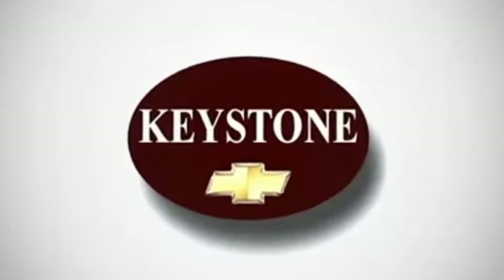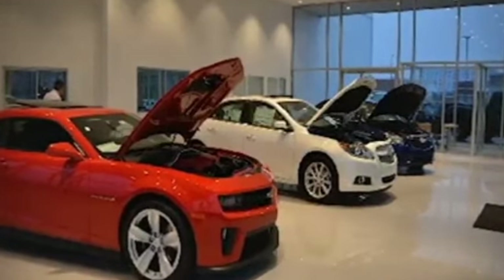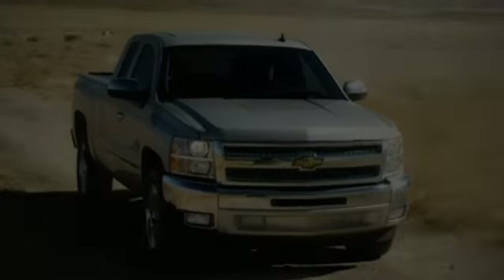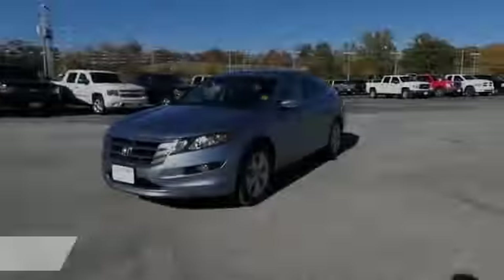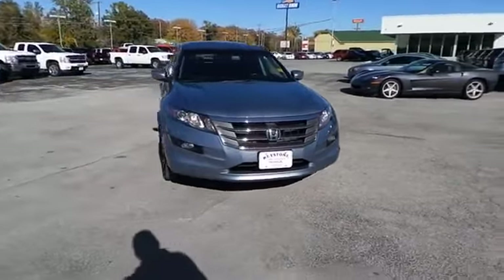Welcome to locally owned Keystone Chevrolet. We have the largest selection and the best prices. Come see for yourself. Here's the vehicle for you. Presenting the 2010 Honda Accord Crosstour.